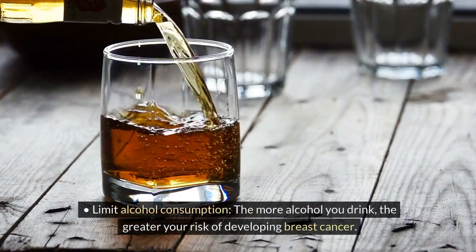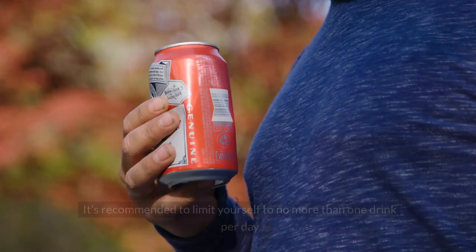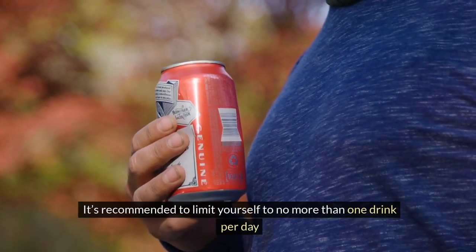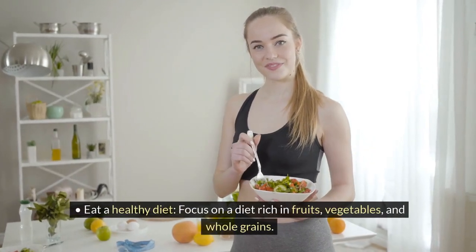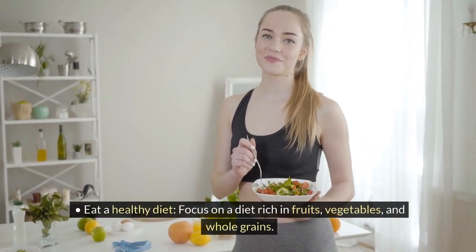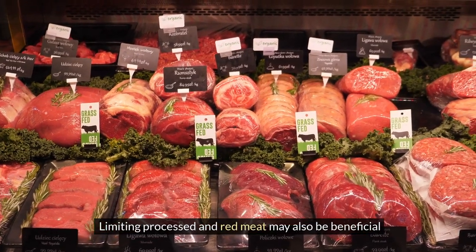Limit alcohol consumption. The more alcohol you drink, the greater your risk of developing breast cancer. It's recommended to limit yourself to no more than one drink per day. Eat a healthy diet — focus on a diet rich in fruits, vegetables, and whole grains. Limiting processed and red meat may also be beneficial.